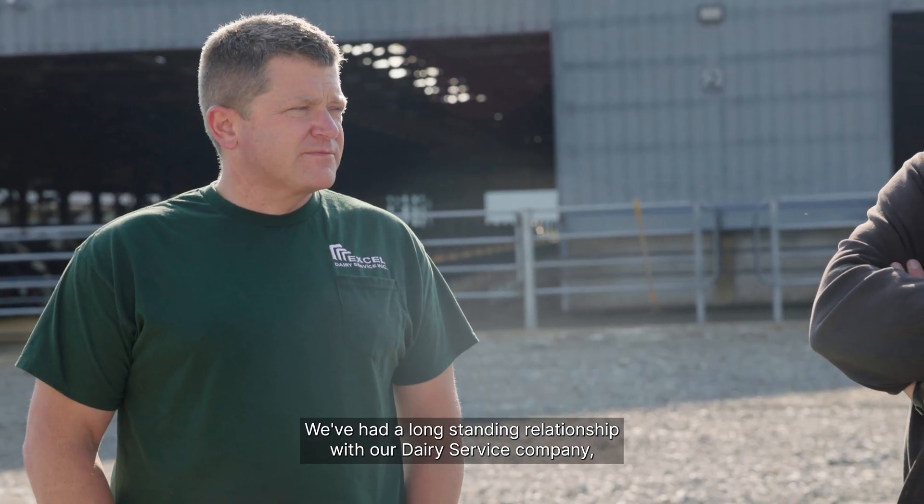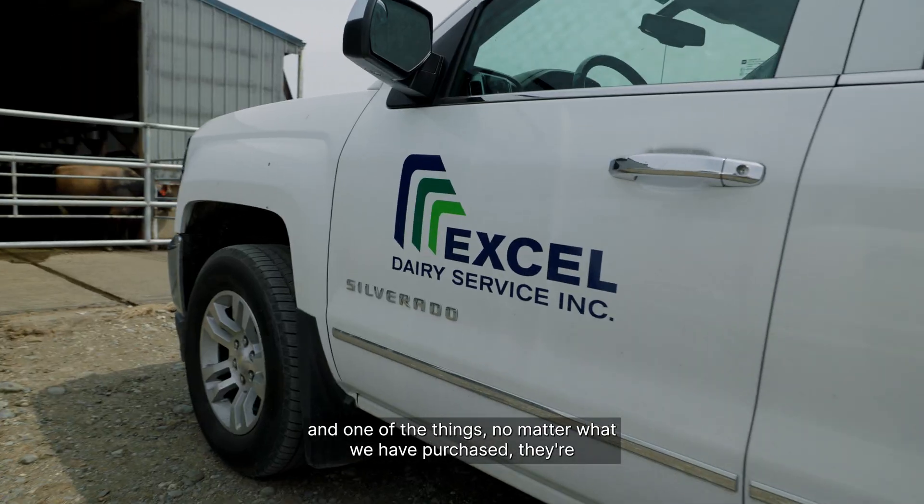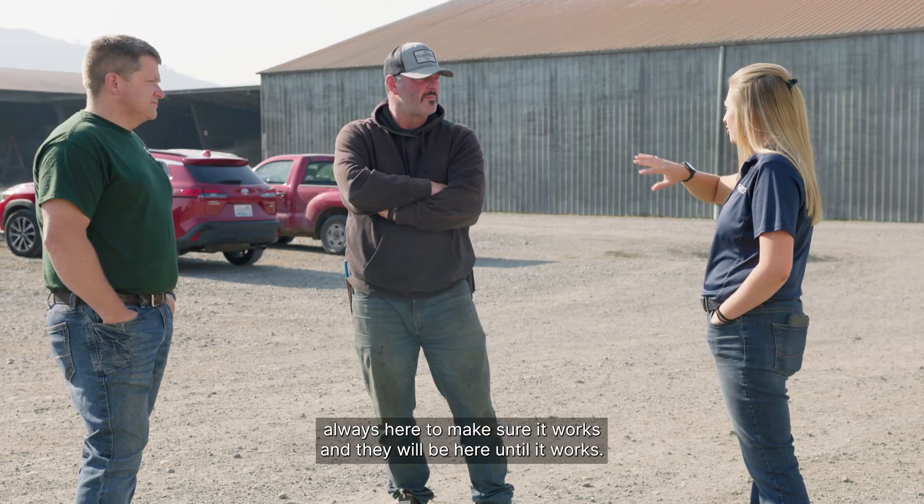We've had a long-standing relationship with our dairy service company, and no matter what we have purchased, they're always here to make sure it works — and they will be here until it works.